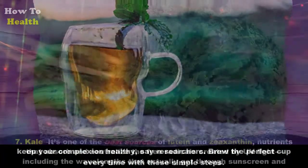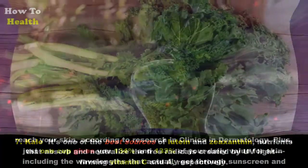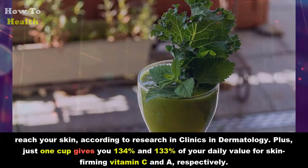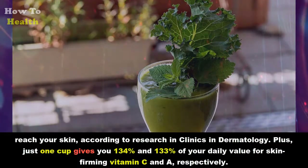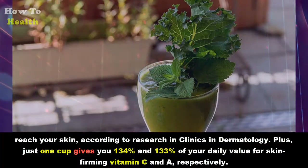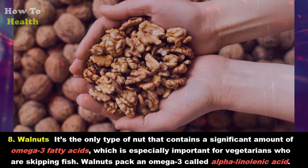Seven: Kale. It's one of the best sources of lutein and zeaxanthin, nutrients that absorb and neutralize the free radicals created by UV light — including the wavelengths that actually get through sunscreen and reach your skin, according to research in Clinics in Dermatology. Plus, just one cup gives you 134 percent and 133 percent of your daily value for skin-firming vitamin C and vitamin A respectively.